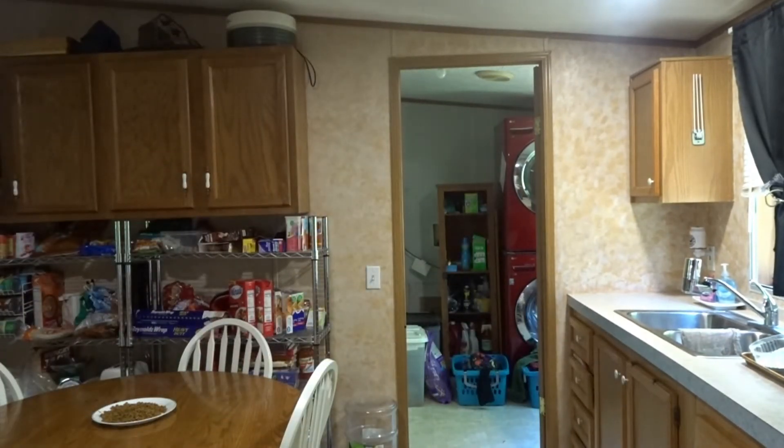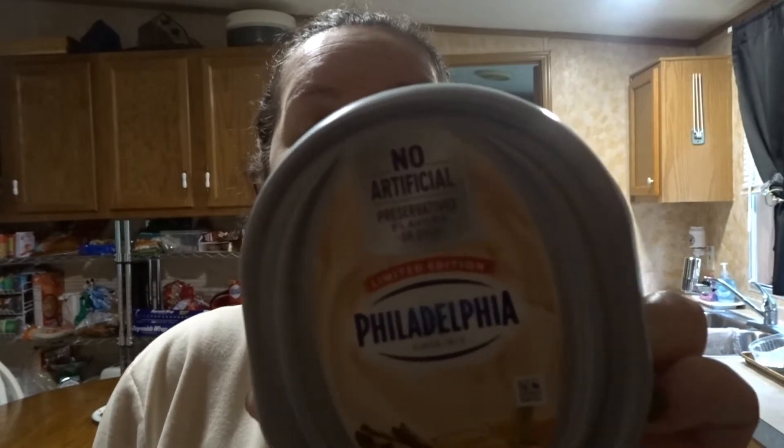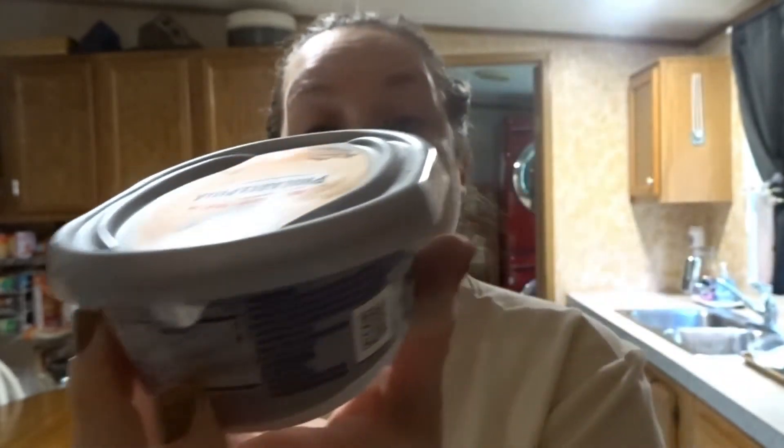First thing I got was Thomas Bagels in Pumpkin Spice — I'm going to try those for Saturday. Then I showed you I got the Starbucks Cold Brew Coffee in Pumpkin Spice, and I'll try that for Saturday too. Then I got the Philadelphia Pumpkin Spice Cream Cheese — I'm going to try those for Saturday.